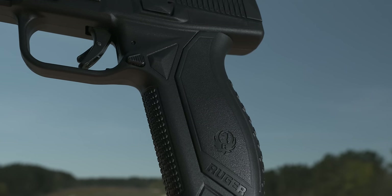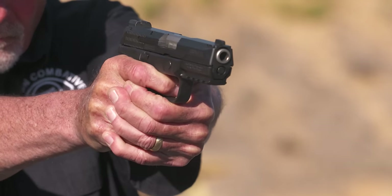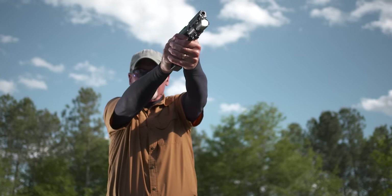Interestingly, Ruger has never really been known for their semi-automatic pistols, but I think that's all going to change right now, because the Ruger American Pistol is an important addition to this line of firearms that people are going to use for their personal security.